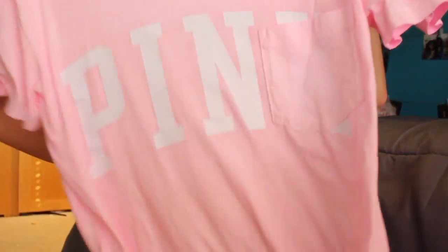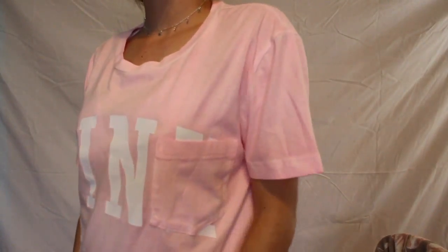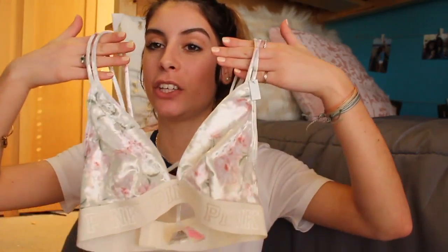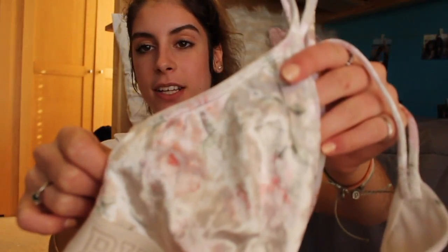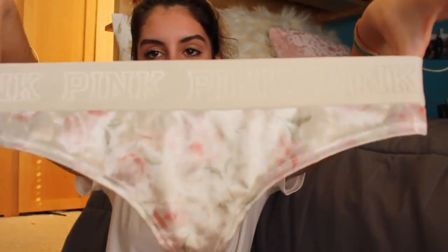Of course we had to go to Victoria's Secret. The first thing I picked up was this Pink campus tee — it's just really big and says Pink on the front. It'll be great for going to class. Then I got this really cute velvet bralette with little flowers on it — it's white with matching bottoms and it is so cute.